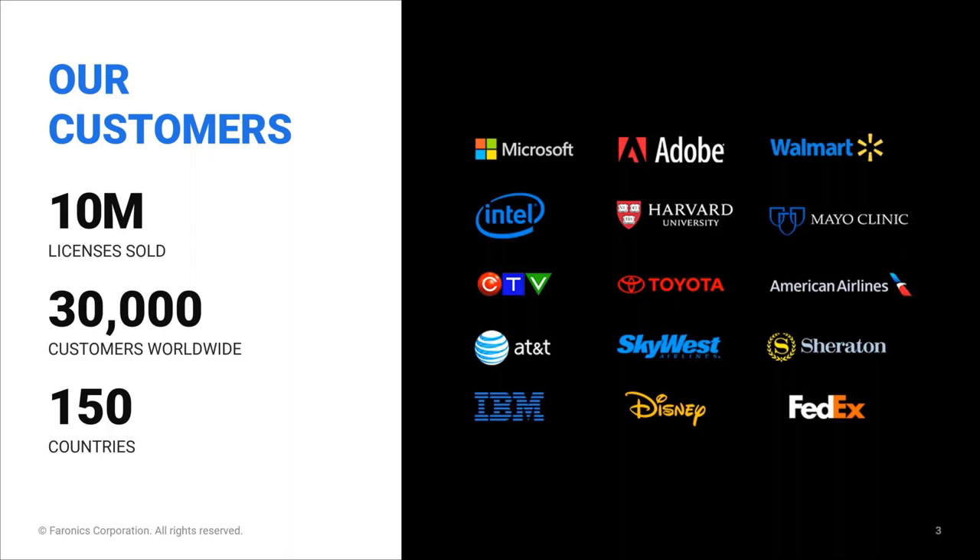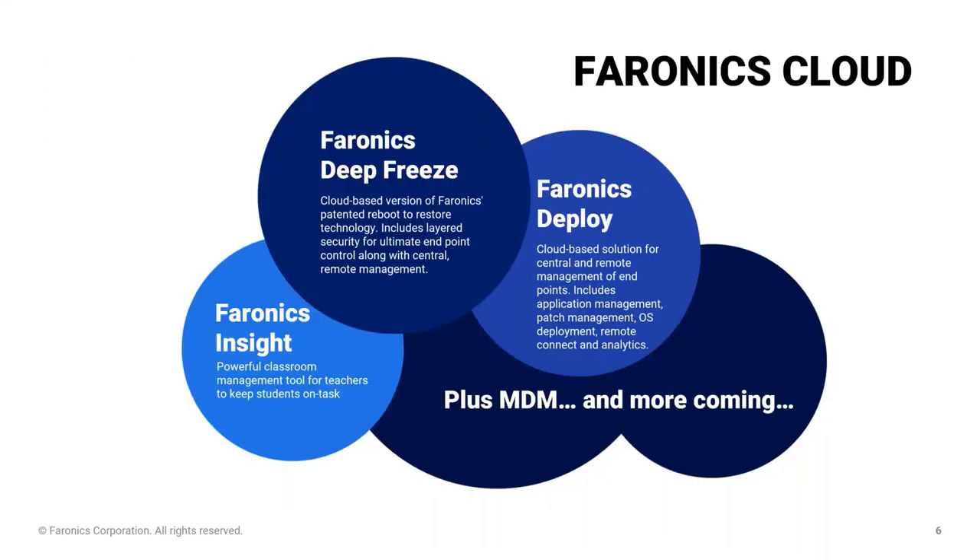We're going to demo three products today: Pharonix Cloud Deep Freeze, Pharonix Cloud Deploy, and Pharonix Insight. Deep Freeze and Deploy are both endpoint management solutions.